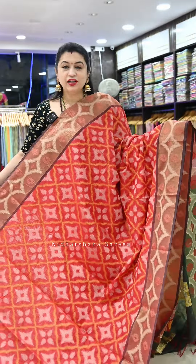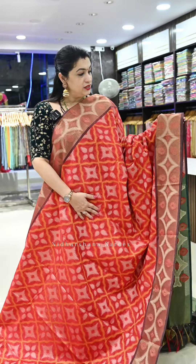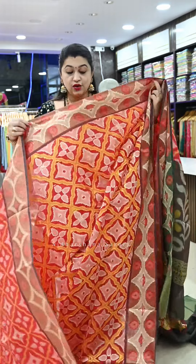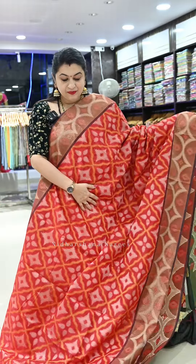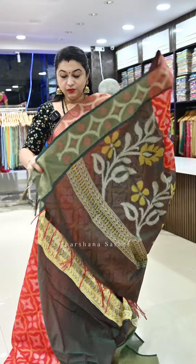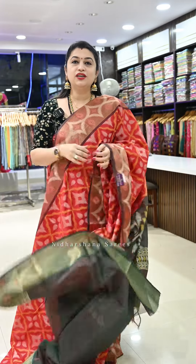Let me start with the same saree I am draping today — it's a beautiful red with maroon color borders, woven concept on the saree. Beautiful threads have been used to weave this soft chanderi cotton saree. It has a beautiful contrast green color pallu and matching green color blouse piece.